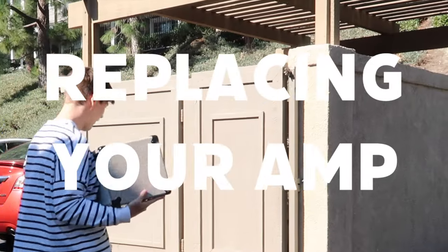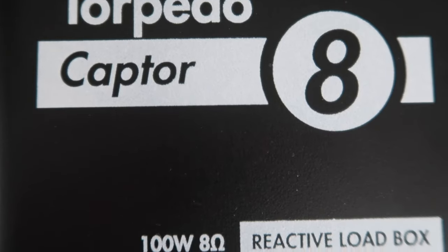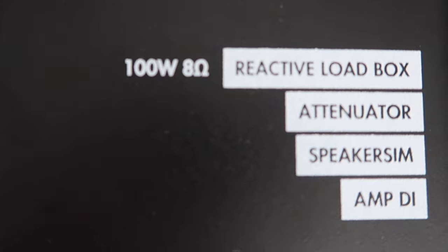The gear trend of 2023 seems to be replacing your guitar amp, but for those of us who still love the tone and feel of playing on a real tube amp — which, based off the comments, seems to be quite a few of you — the Two Notes Torpedo Captor is the box for you. For $270, this thing does a lot. It's a reactive load box, it's an attenuator, it's an amp DI, and a cabinet sim, all in one portable package. For all the non-guitarists out there, this box lets you play your tube amp silently or just quietly.